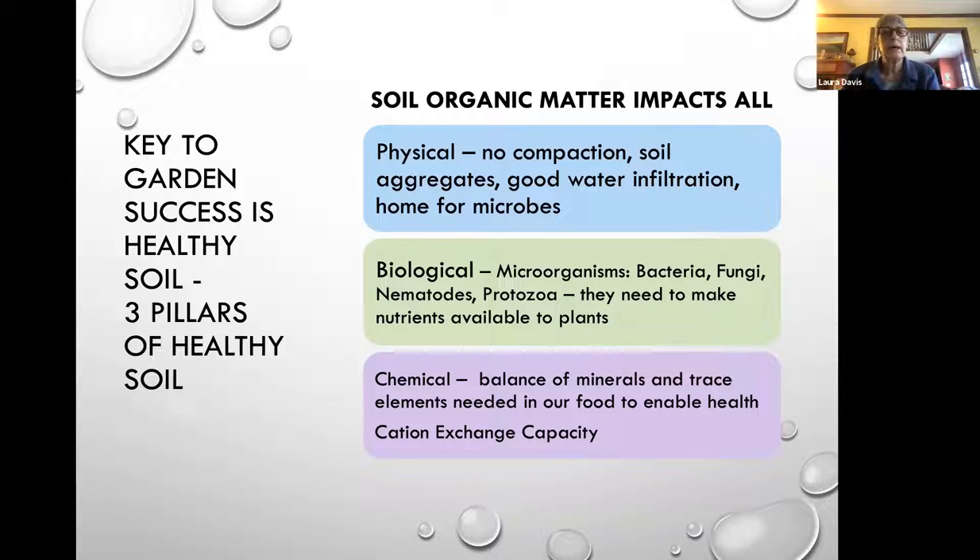If you think about your soil in terms of garden success, the soil organic matter affects all areas, but the three pillars are: the physical structure of your soil — you don't want compaction, you want good soil aggregates and water infiltration; the biological microorganisms — bacteria, fungi, nematodes, protozoa — these little farmers need to make nutrients available to plants, they eat the organic matter and that is what makes nutrients available to the plant roots and mycorrhizal fungi. Biology supersedes chemistry.